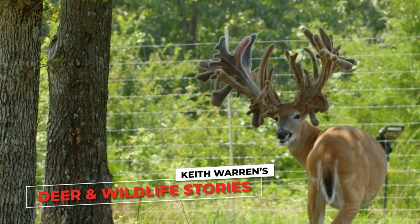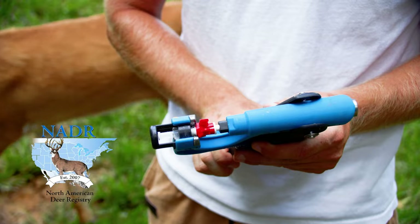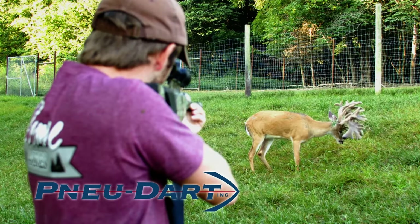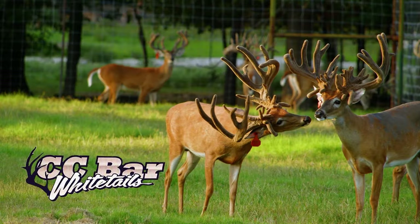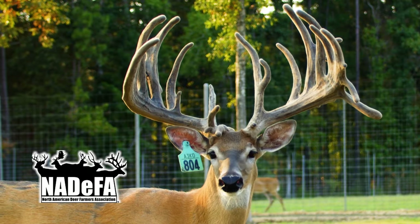Deer and Wildlife Stories is brought to you by Record Rack Deer and Elk Feeds, the North American Deer Registry, New Dart, CC Bar Whitetails, and the North American Deer Farmers Association.